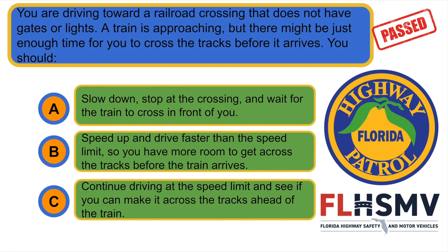You are driving towards a railroad crossing that does not have gates or lights. A train is approaching, but there might be just enough time for you to cross the tracks before it arrives. You should... A. Slow down, stop at the crossing and wait for the train to cross in front of you.